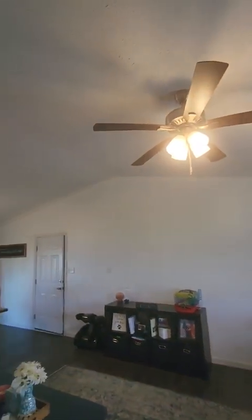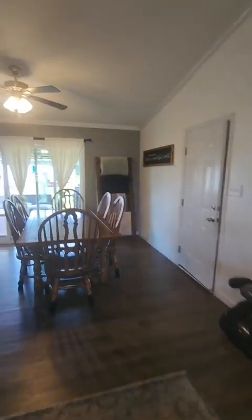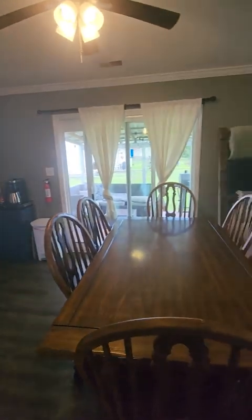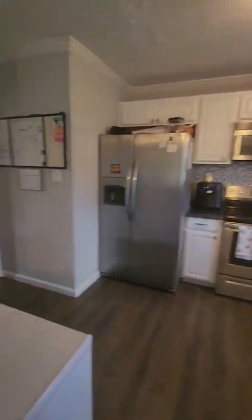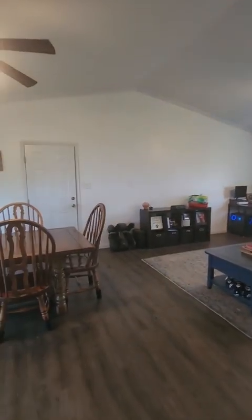The ceiling is a little bit higher — very open into the living area. You have your kitchen and dining area over here, which can lead to outside. Here is the kitchen — no evidence of any leaks or anything, so that's good.